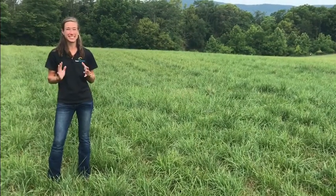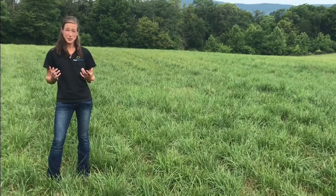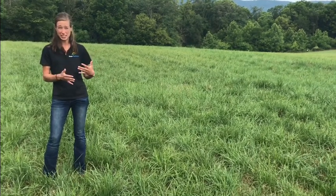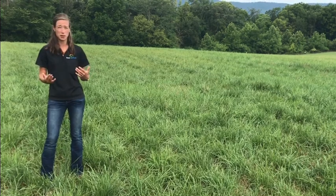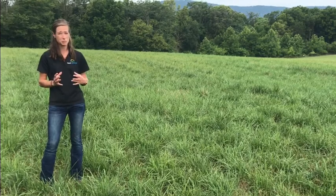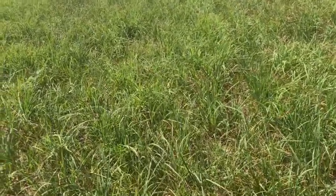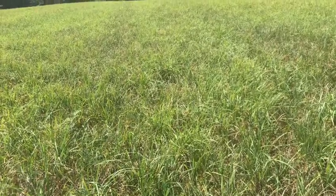Adding tall fescue to the mix really gives the mix a lot of agronomic stability. We found that fescue is hardier to heat and drought, and also on the flip side, cold and wet. It's the end of July and this field hasn't seen a lot of rain for about a month, and this stand is regrowing — there's fresh growth — which really comes back to the fescue in the mix. It's really hardy, which gives the producer a lot of agronomic stability.